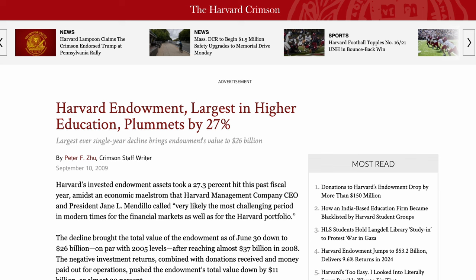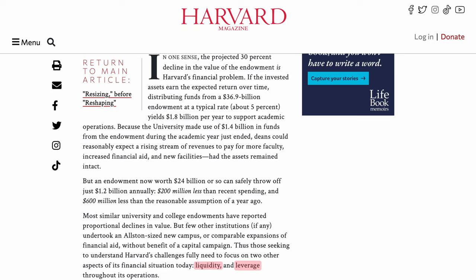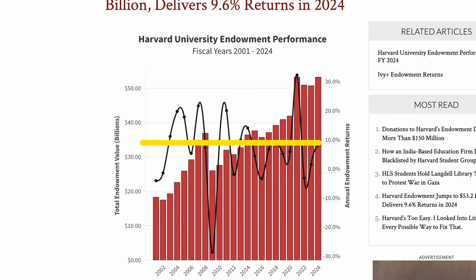But with large investments comes large risk. Endowment managers have to be prepared for economic downturns, like the 2008 financial crisis, which hit Harvard hard. After losing billions in the crash, Harvard had to reassess its risk management strategy, leading to more conservative cash reserves and a greater emphasis on liquidity. Despite market challenges, Harvard's endowment has consistently delivered strong returns, averaging around 10% annually in recent years.